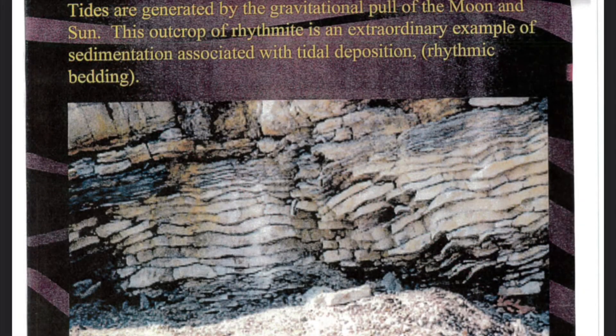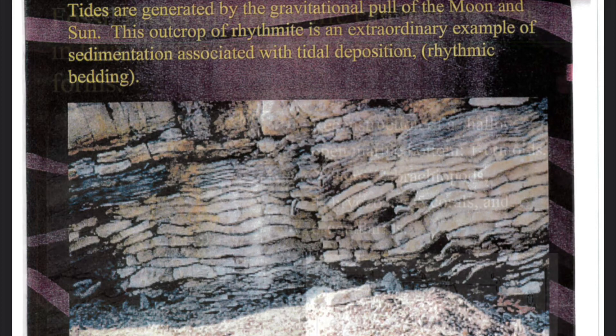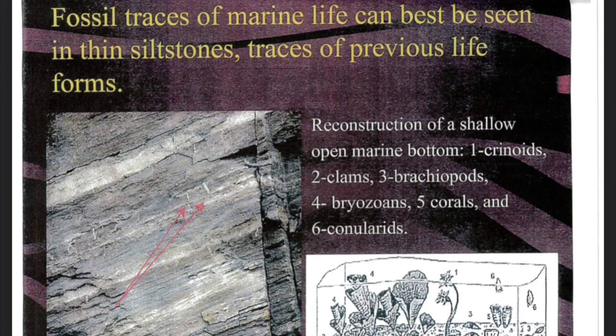Tides are generated by the gravitational pull of the moon and sun. This outcrop of rhythmite is an extraordinary example of sedimentation associated with tidal deposition. Rhythmic bedding — fossil traces of marine life can be best seen in thin siltstones. Traces of previous life forms include: one, crinoids; two, clams; three, brachiopods; four, bryozoans; five, corals; and six, coneialids.